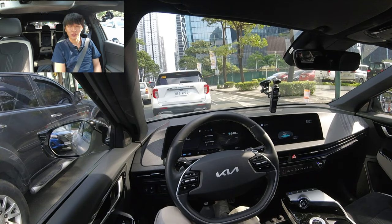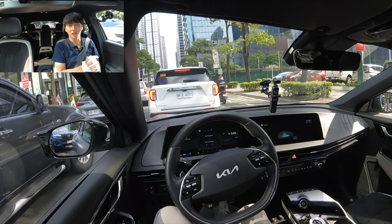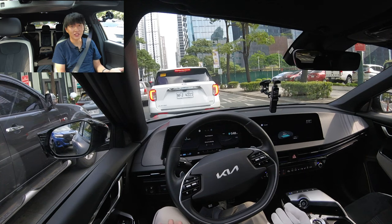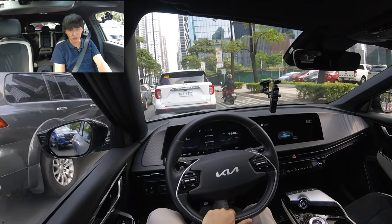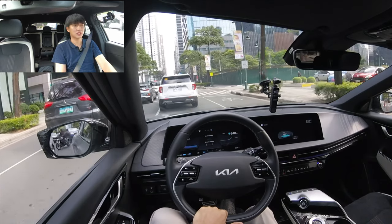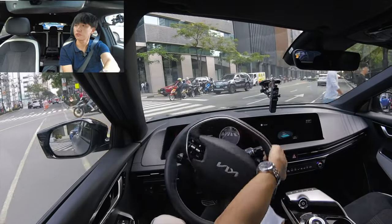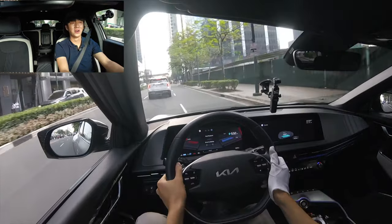Kia Philippines explained to me that they wanted to bring a practical car for every Filipino in their everyday lives. If you are an executive who likes to drive, this might be a perfect car for you. But if this will be given to a driver and you'll be chauffeur-driven, that might be too much — there are so many things you'd want to keep safe.